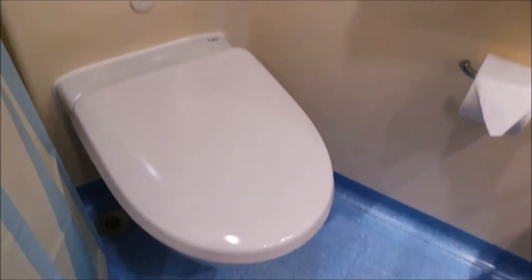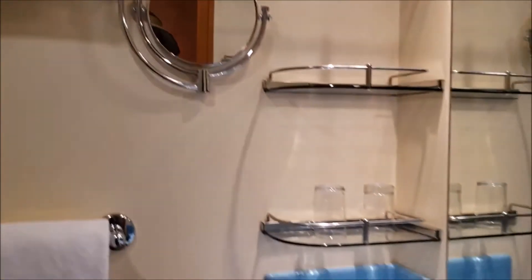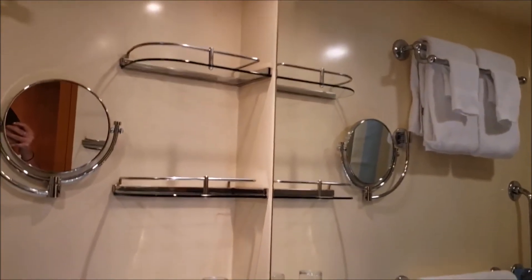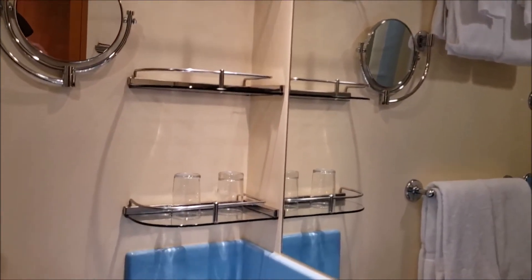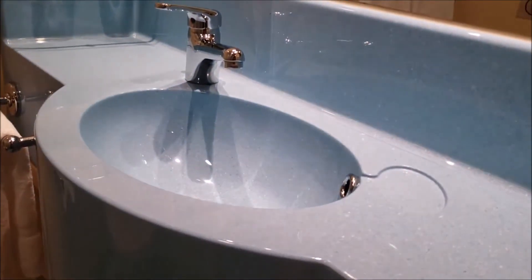There is also a commode with a little white button to flush, as well as towels. If you need extra towels, your steward is always happy to provide them. There is a magnifying mirror, as well as additional shelving compared to other ships for storing your bathroom items. And of course, always a trash can and Kleenex.